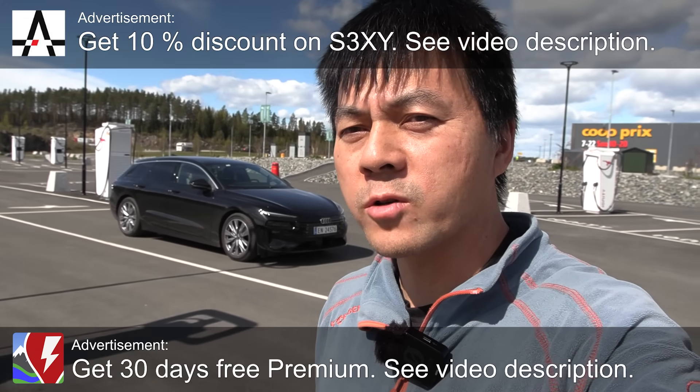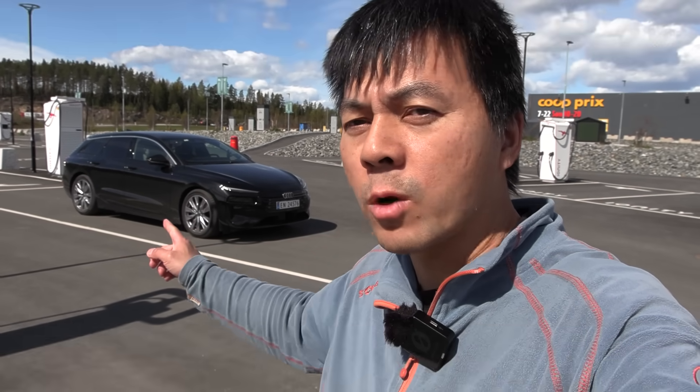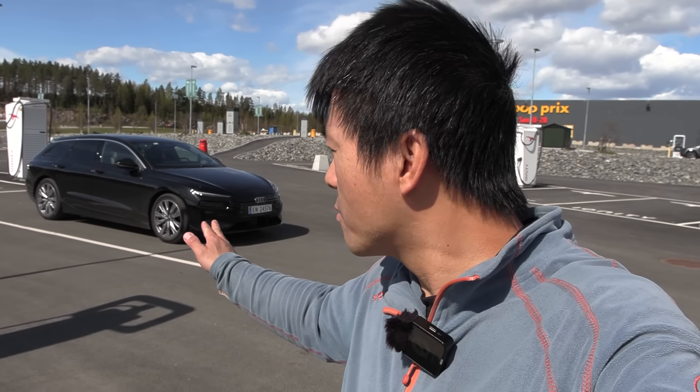Today we are in Tongan and we're going to do a range test of the Audi A6 e-tron. This is the Quattro and also in the Avant version, which should be one of the more popular versions in Norway.